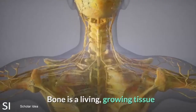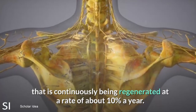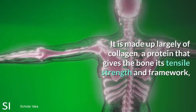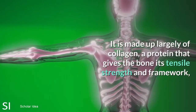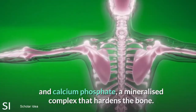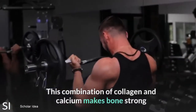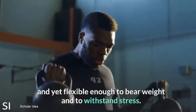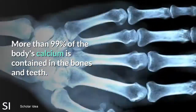Bone is a living, growing tissue that is continuously being regenerated at a rate of about 10% a year. It is made up largely of collagen, a protein that gives the bone its tensile strength and framework, and calcium phosphate, a mineralized complex that hardens the bone. This combination of collagen and calcium makes bone strong and yet flexible enough to bear weight and to withstand stress.